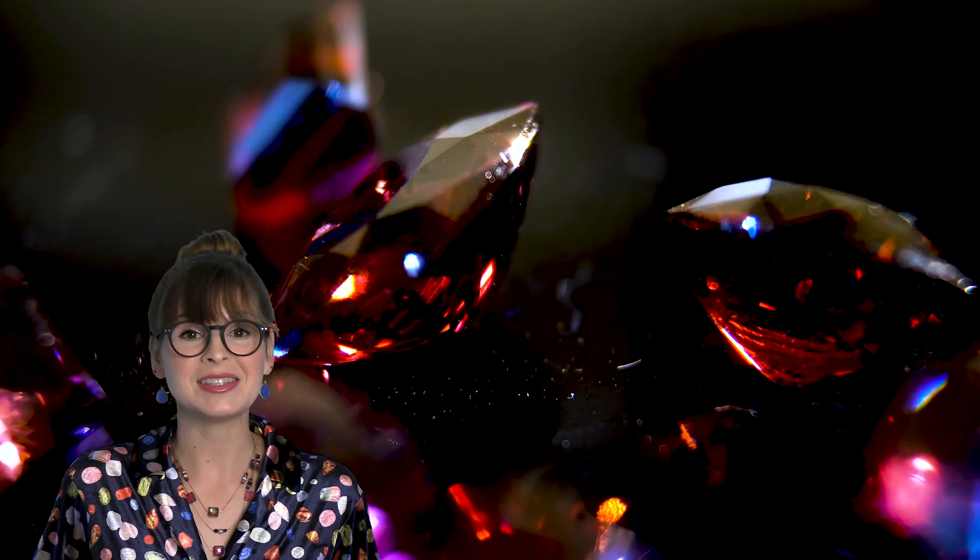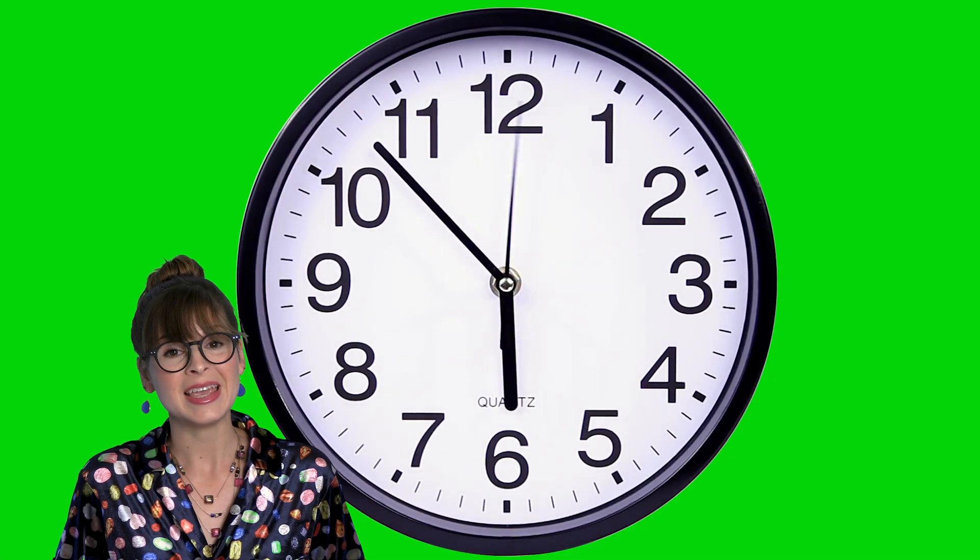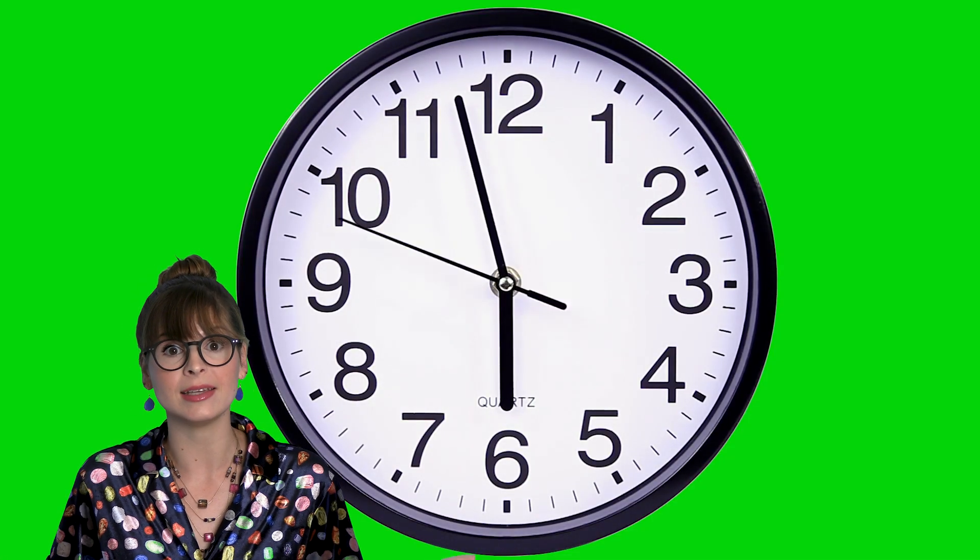Hi scientists! Today we're going to uncover the dazzling secrets of how gems are formed. It's gonna be a real gem of a show. Now you might think gems can just pop up overnight, but the truth is they take a long time to form. In fact, some take millions of years!